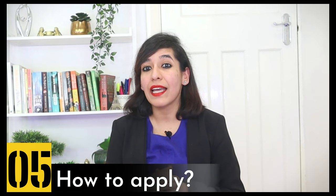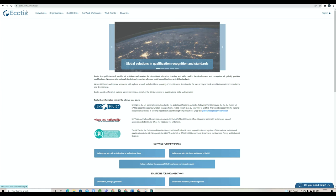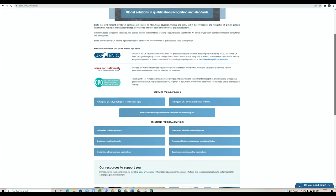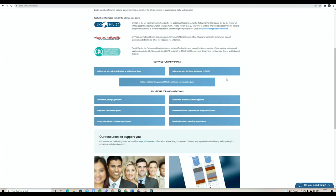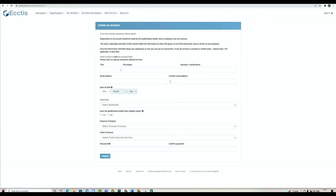Agenda number five: how to apply. You can directly go to ecctis.com and click on the Visa and Nationality service via the link provided on screen and also in the description. Make sure you create your account with them as well. This is the official website of ECCTIS, and as you scroll down you can go through their services. For a UK visa, click on the UK visa or settlement option, and you'll land on the Visas and Nationality service. Click 'Apply Now' and create your account.